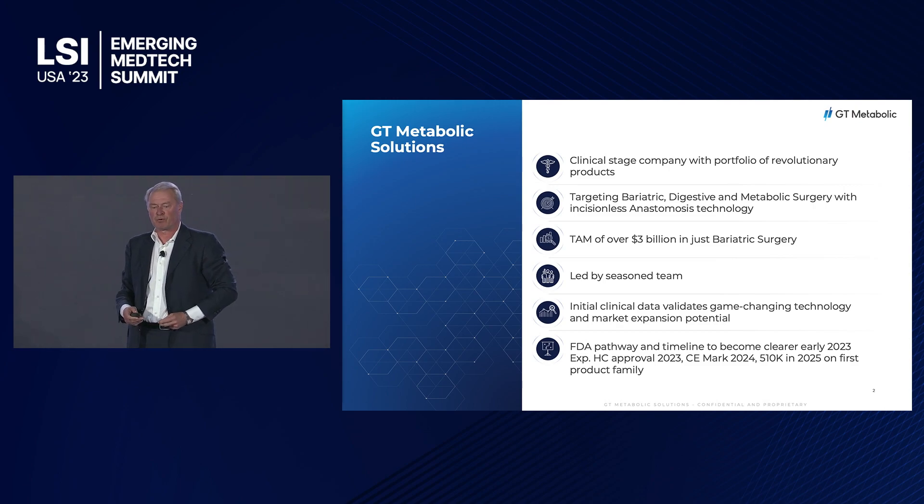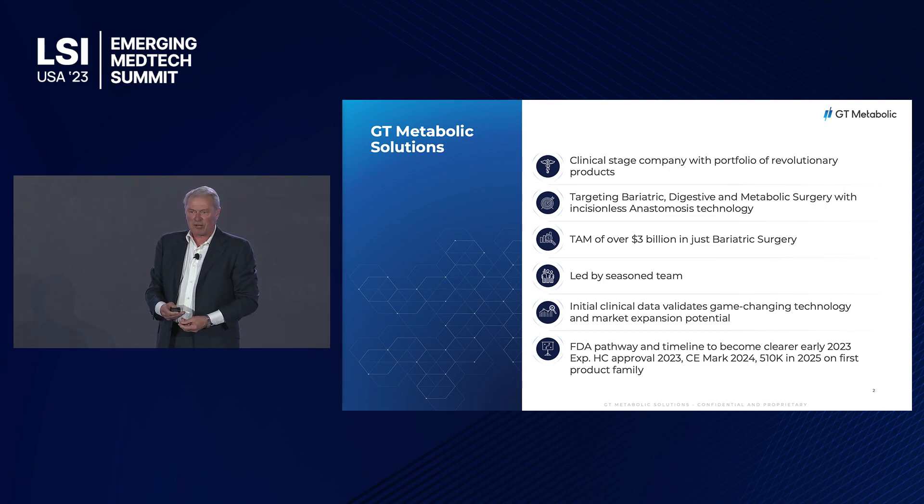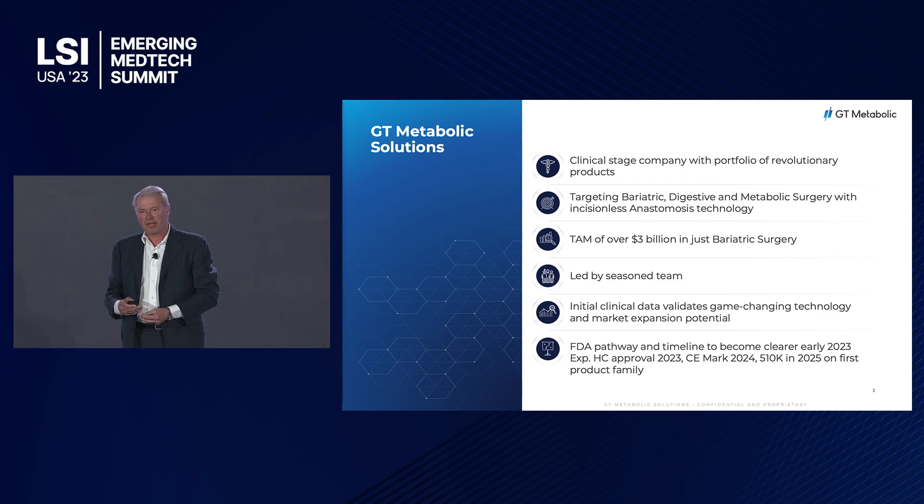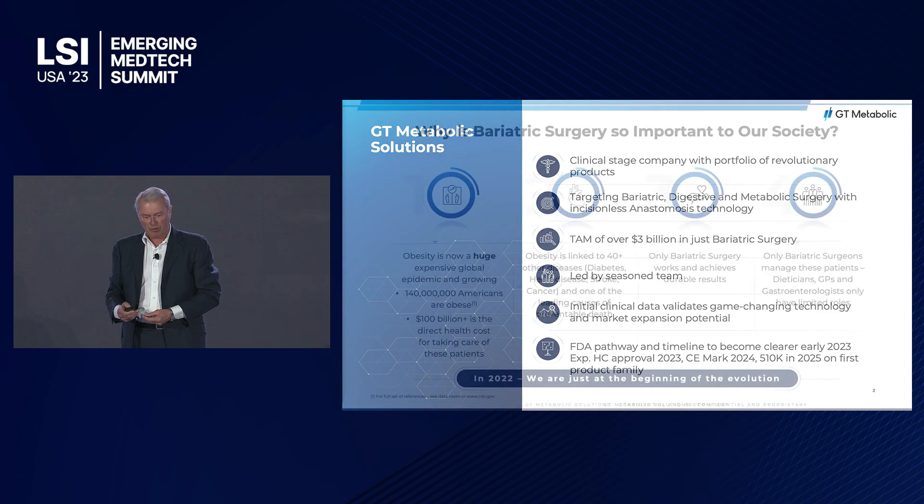We're a clinically staged company. We've done over 50 cases. We're targeting bariatric, digestive, and metabolic surgery. We have an incisionless technology, so surgeons do not need to make an incision in the organ, which is critical in recovery. Our procedures can be done in an outpatient setting. Just in bariatric surgery, our TAM is about $3 billion. We're led by a seasoned team, and we're focused today on getting our regulatory approvals.